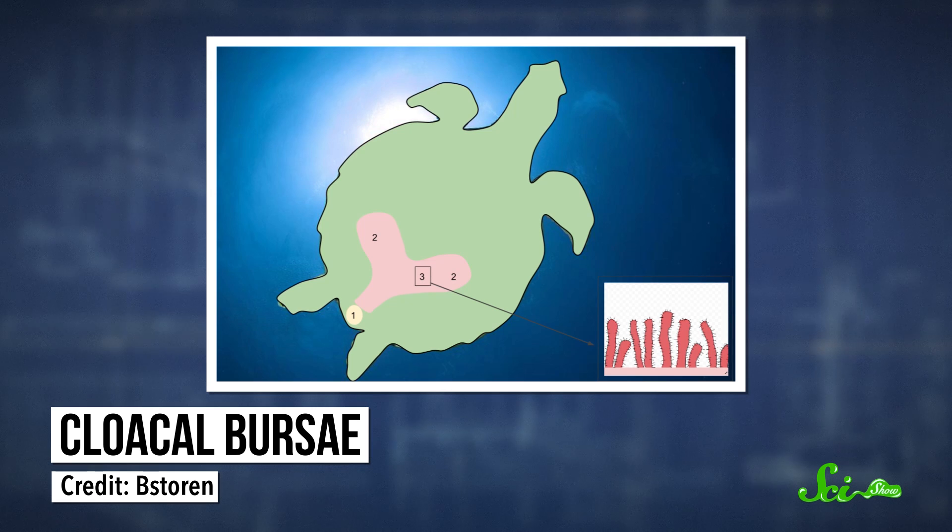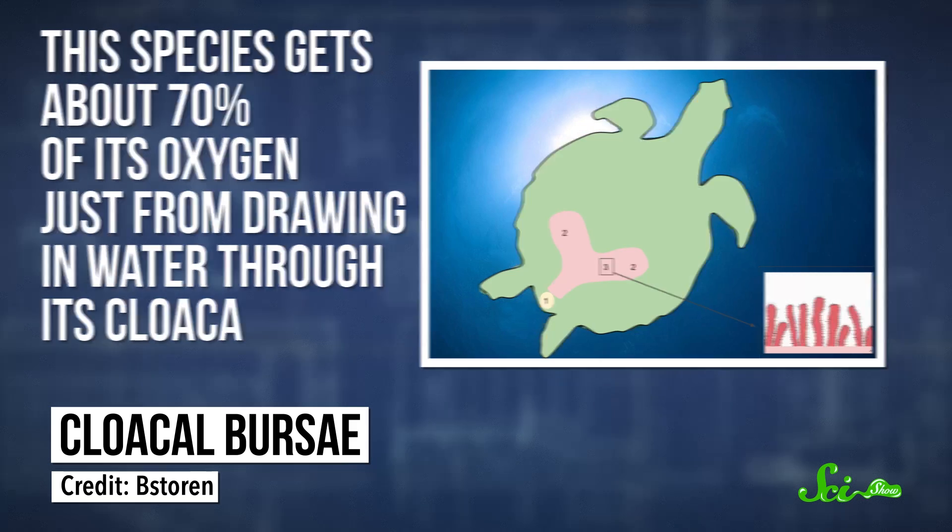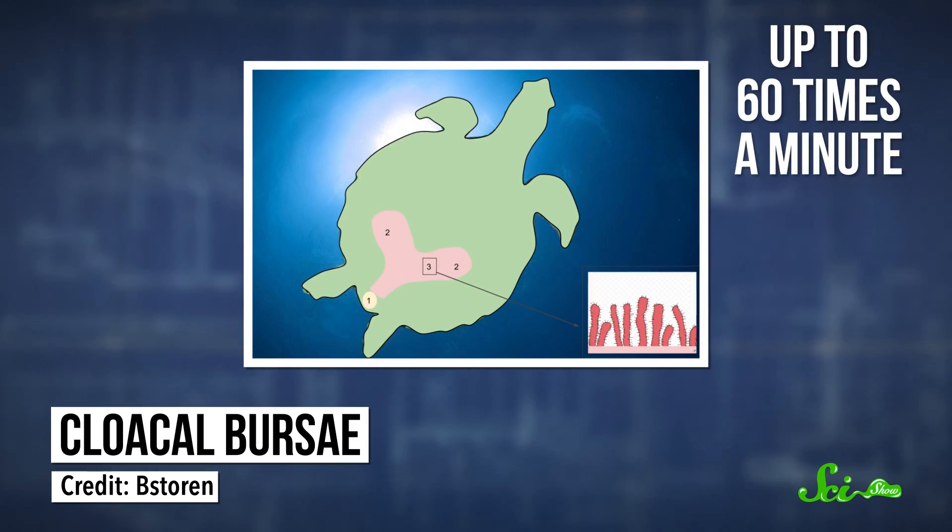This species of turtle is pretty good at it, getting about 70% of its oxygen just from drawing in water through its cloaca, filtering out the oxygen, and pumping it back out – up to 60 times a minute.